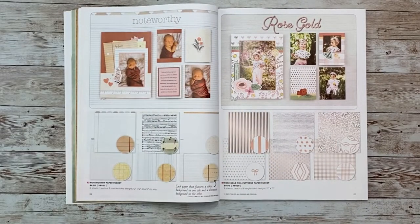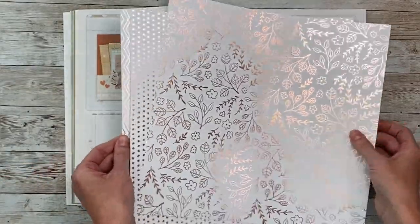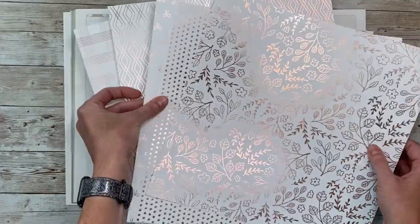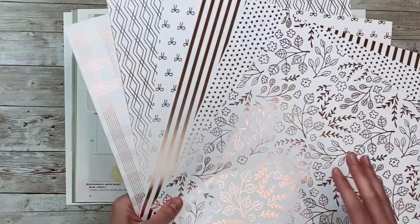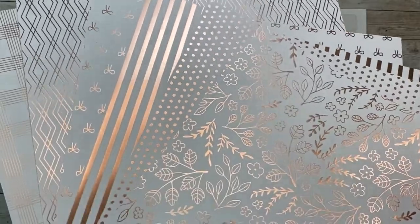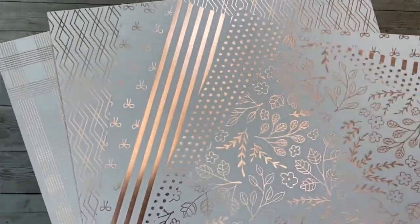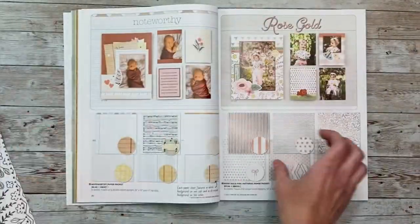And lastly, we've got the rose gold paper — wow, this is so beautiful in person. I'm going to try to show you the shine, but it's really hard to capture. So pretty in person with so many patterns. You get six sheets; it's just one-sided because of the foiling, but that's super pretty. Let me show you the artwork they put on these pages — it's so pretty.